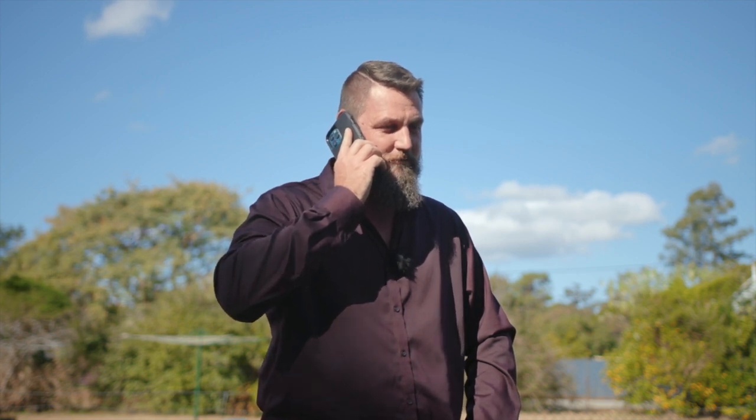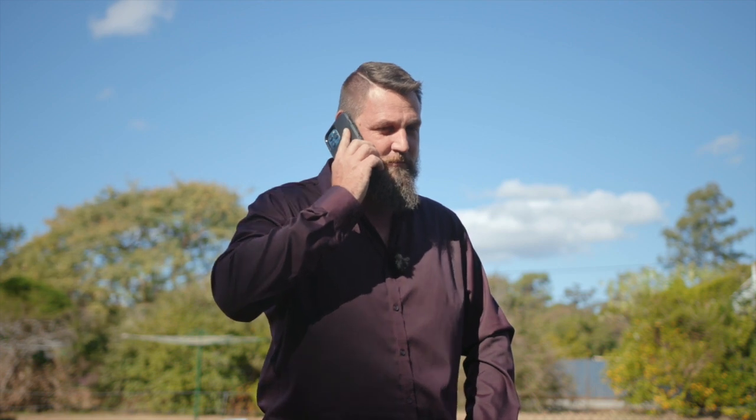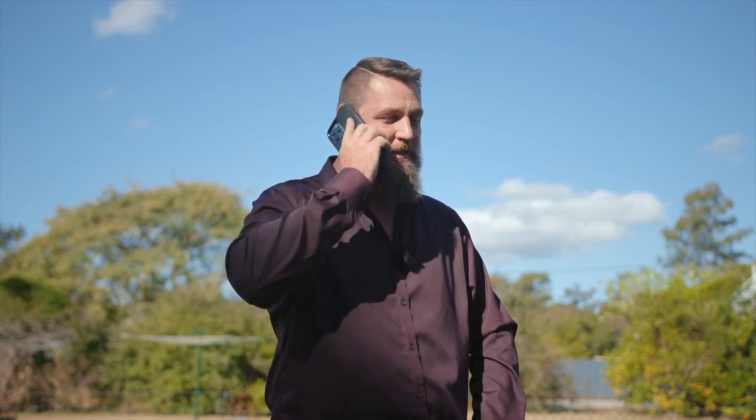Hello, Chris Weiss Real Estate. Yeah, sure, I can sell that. Whereabouts is it? 5 Margaret Street, Black Butt. No worries, I'll be there soon. See ya.